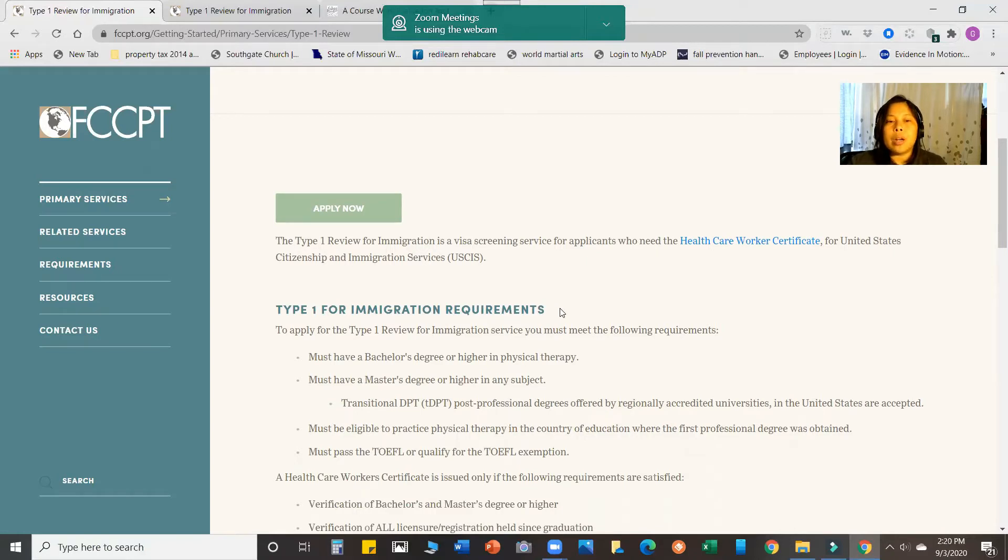To apply for a Type 1 — so what is a Type 1? For immigration, it is a Visa Screening Service under FCCPT. It covers who needs a Health Care Workers Certificate for United States Citizenship and Immigration. So, what are the requirements in order for you to get this Healthcare Worker Certificate?